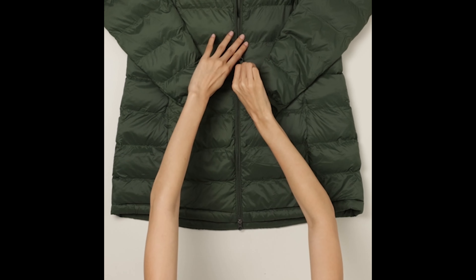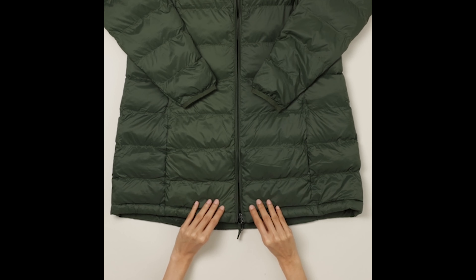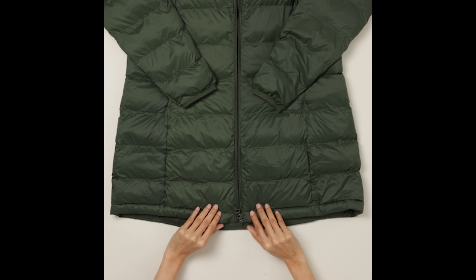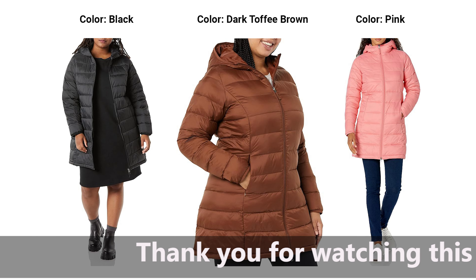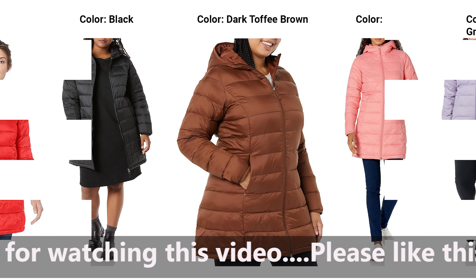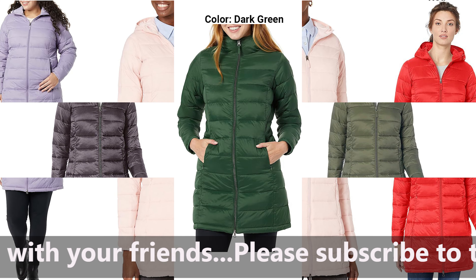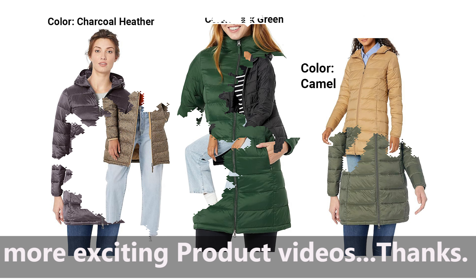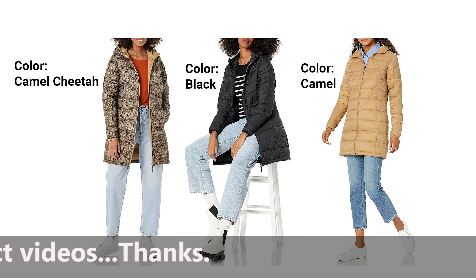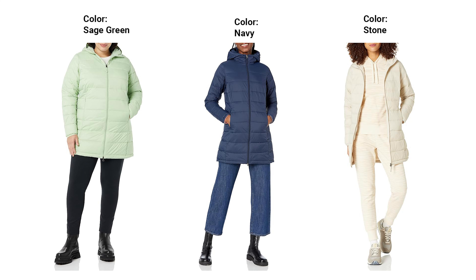1. Lightweight and Warm. The Amazon Essentials Puffer Coat strikes the perfect balance between lightweight design and excellent insulation. Say goodbye to bulky winter wear without compromising on warmth. The synthetic insulation provides an ideal barrier against the cold, making it an ideal choice for everyday wear. 2. Water-Resistant Technology. Winter often brings unexpected rain or snow, and this puffer coat has you covered. The water-resistant technology ensures that you stay dry and comfortable even in wet conditions. No need to worry about sudden downpours — simply stay stylish and protected.